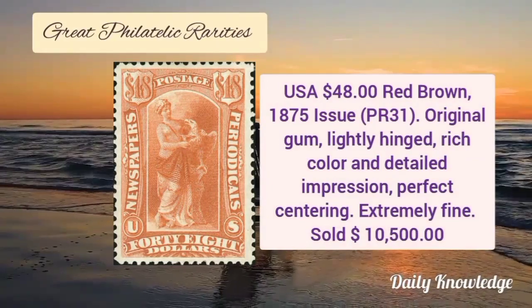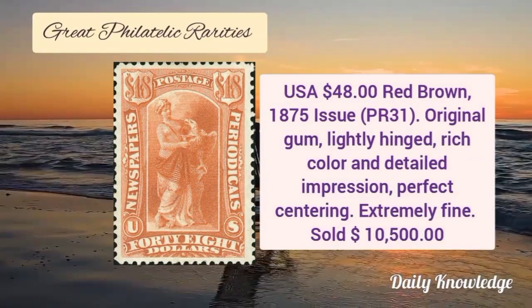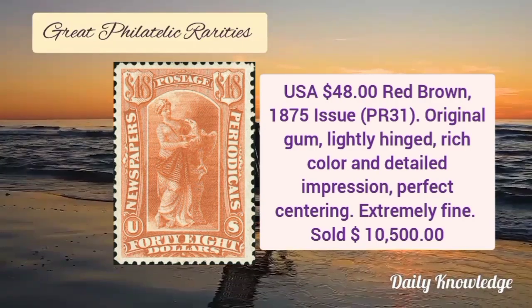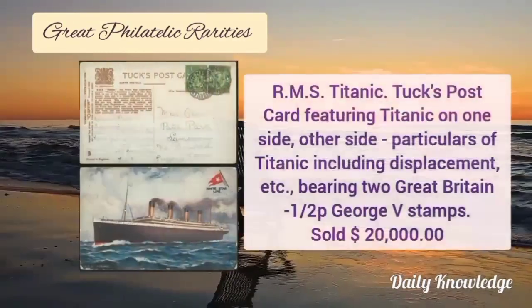Next is from USA, $48 red brown 1875 issue with original gum. It is lightly hinged, has rich color and detailed impression. It is perfect centering and is extremely fine.